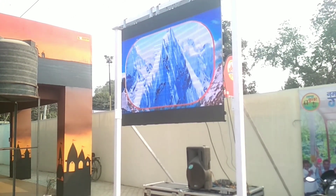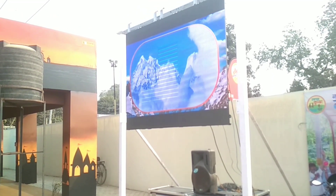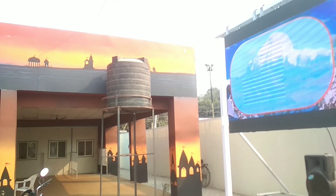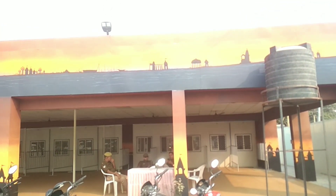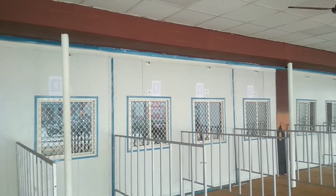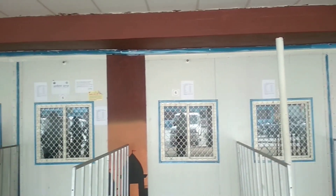यहीं पर एक बड़ी स्क्रीन पर कुम्भ मेले की महिमा को 24 घंटे चलाया जाता है। यहाँ आप गुमशुदगी के लिए अपने फॉर्म जमा करा सकते हैं। अगर आपको मेले में जमीन चाहिए — किसी दुकान के लिए, रहने के लिए, या किसी भी काम के लिए — तो आप यहाँ से जमीन के लिए आवेदन फॉर्म जमा करा सकते हैं।